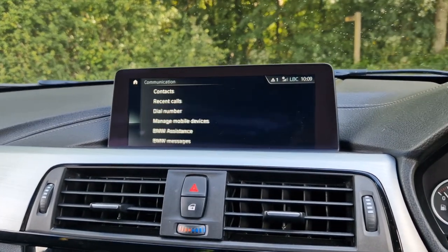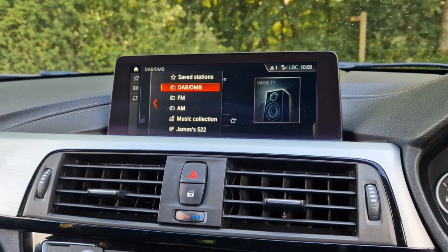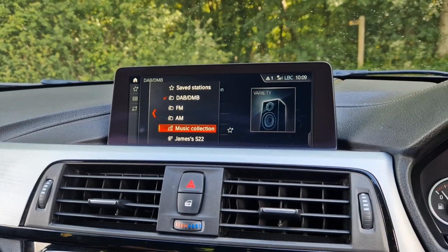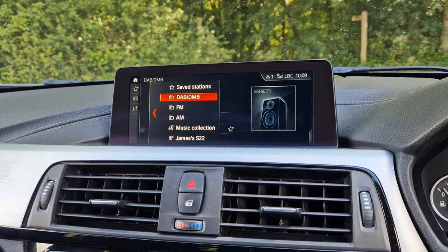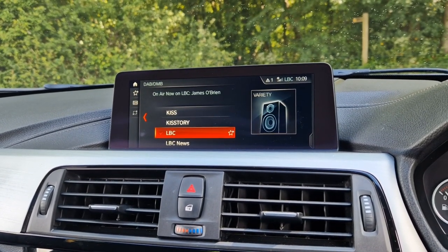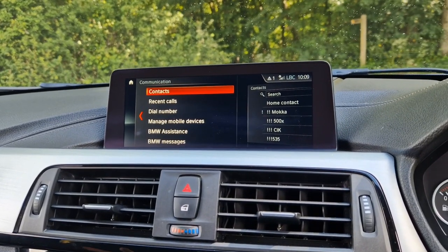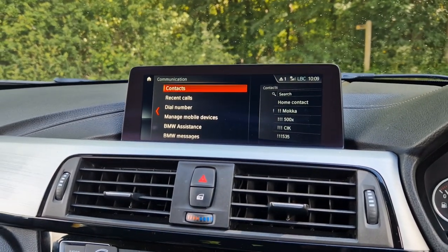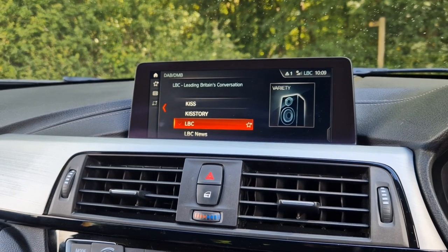In terms of media connectivity, you've got access to the music collection on the onboard hard drive storage, so you can actually download music into the car. There's DAB digital radio as well as FM and AM stations. You've also got Bluetooth audio streaming, so you can access things on your phone and stream things like Spotify, podcasts, YouTube — absolutely everything is connected through there.